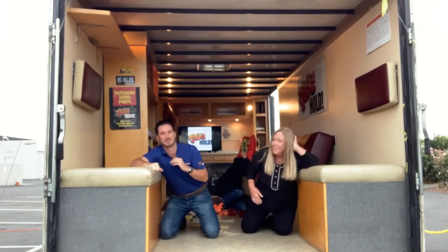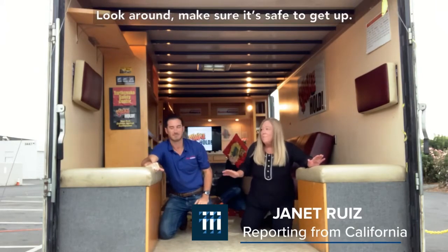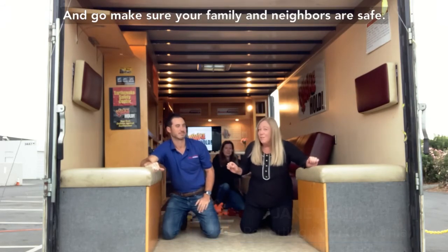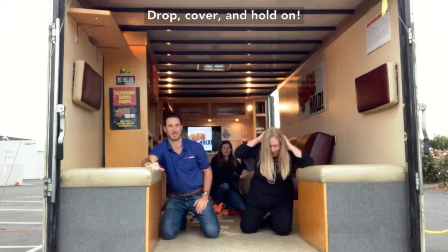Once you've dropped, covered, and held on, when the shaking stops, look around, make sure it's safe to get up, and go make sure your family and neighbors are safe. Drop, cover, and hold on.